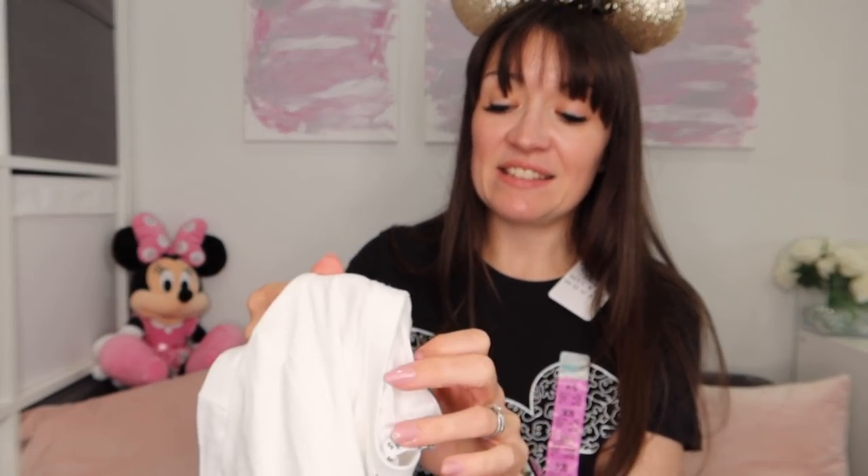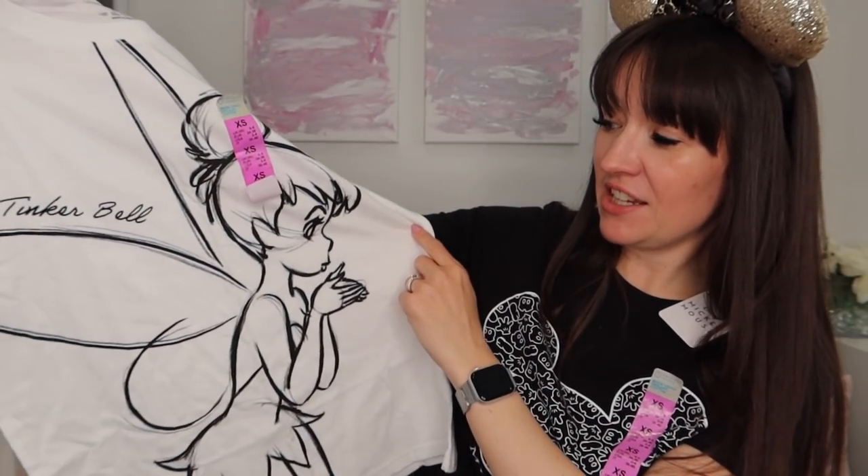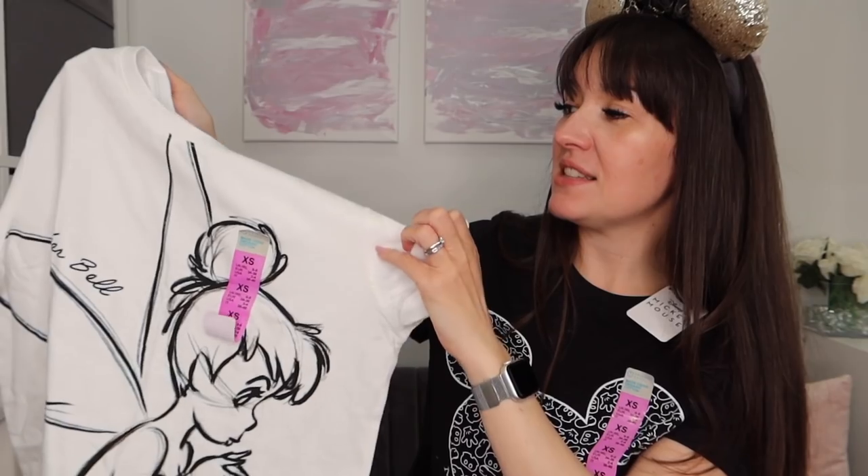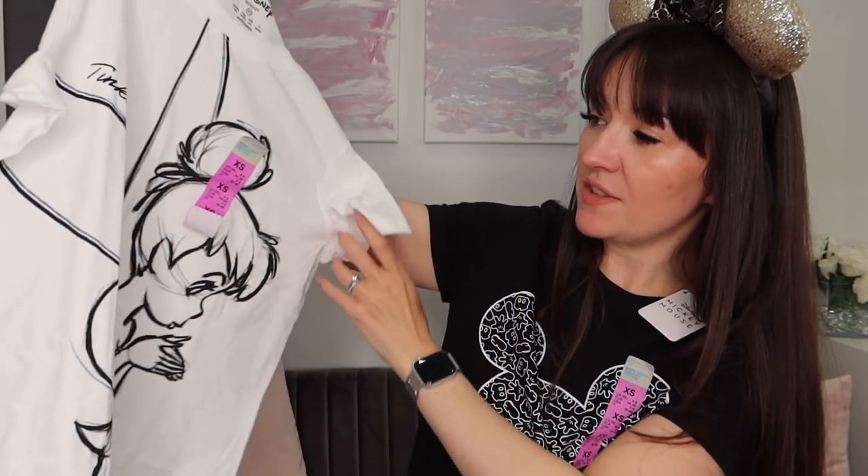And then everybody's favourite fairy — yes, you guessed it — Tink! Gotta love Tink. She is a bit cheeky, like my youngest daughter. This is a lovely white t-shirt with a sketch-style illustration and 'Tinkerbell' in lettering. This was also £5.